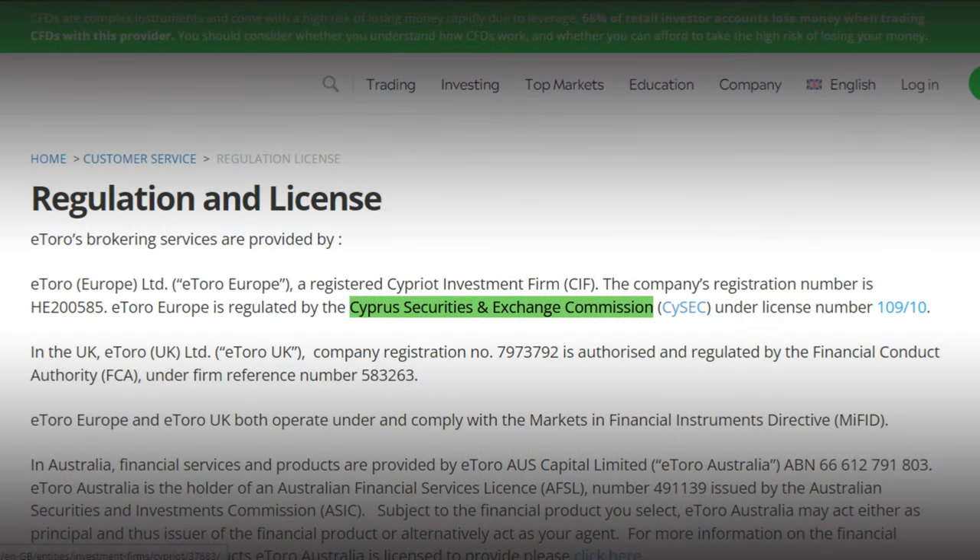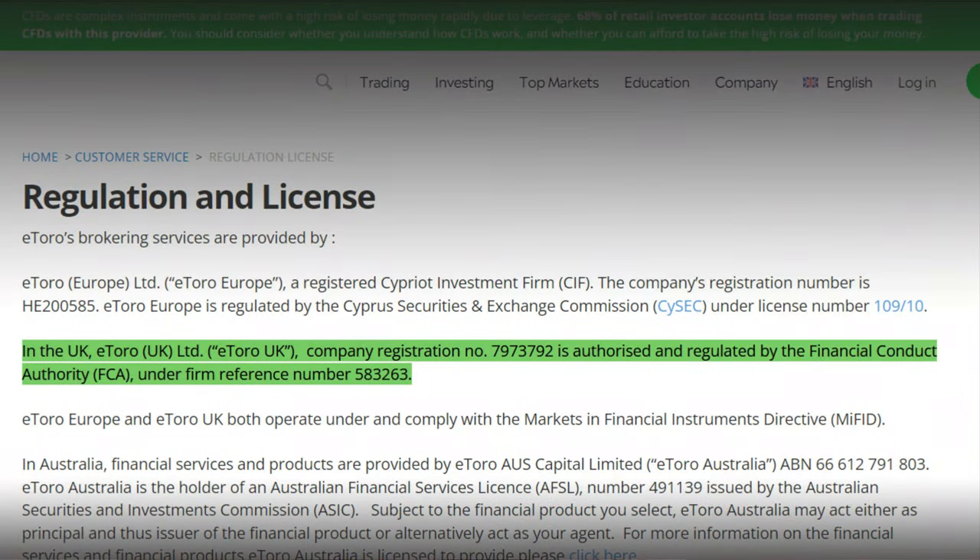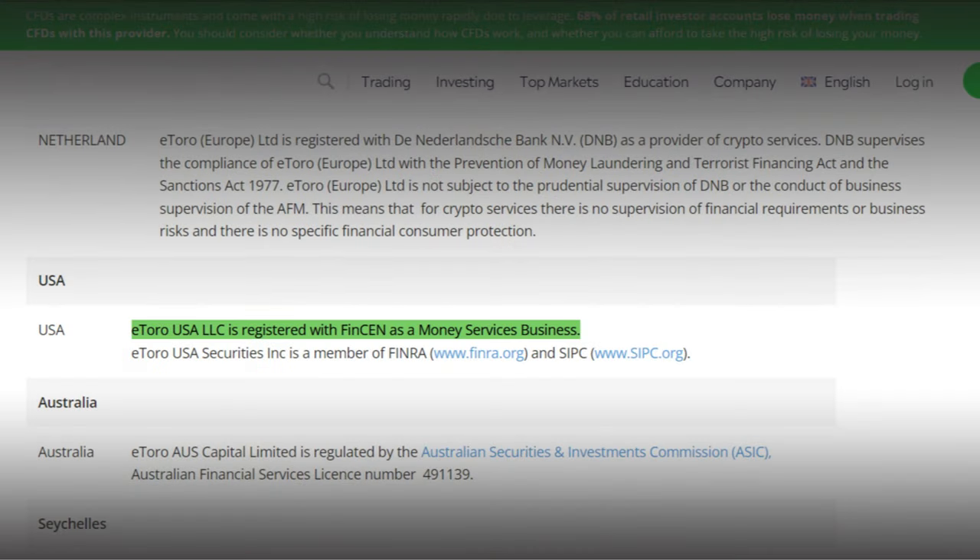Regulation of a broker is critical since your money is at stake — never compromise on that. eToro has four regulating bodies. The main company is regulated by the Cyprus Securities and Exchange Commission. The Financial Conduct Authority has authorized and regulated eToro UK Ltd. ASIC licenses eToro AUS Capital Pty Ltd, and eToro USA is run under eToro USA LLC's FinCEN registration.